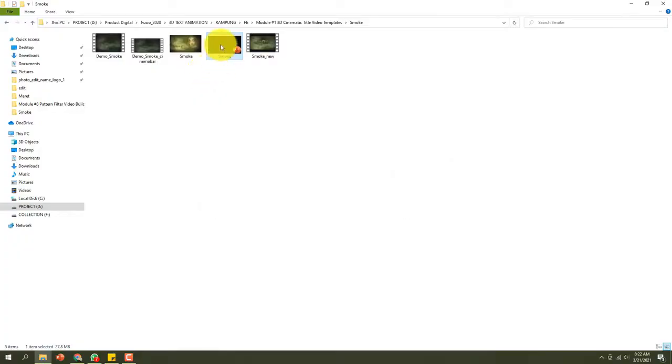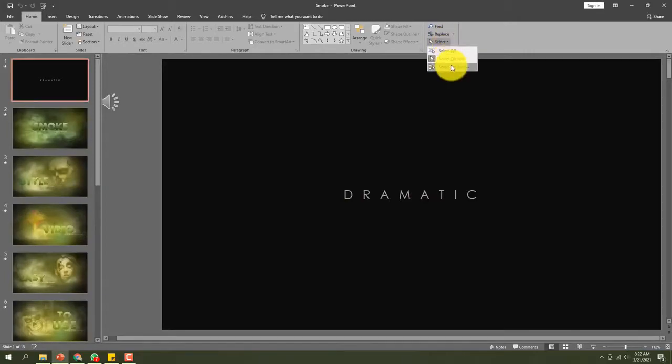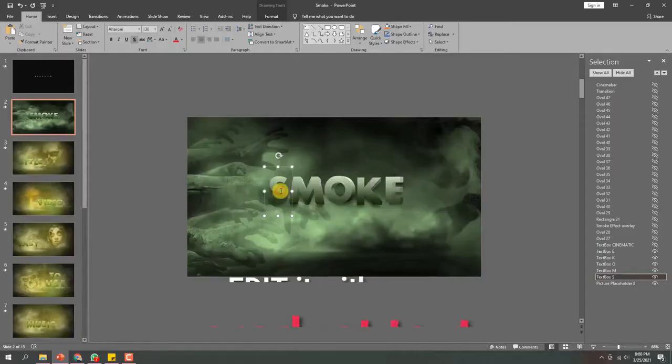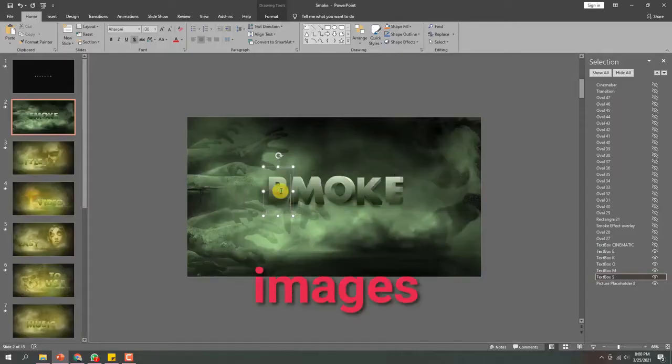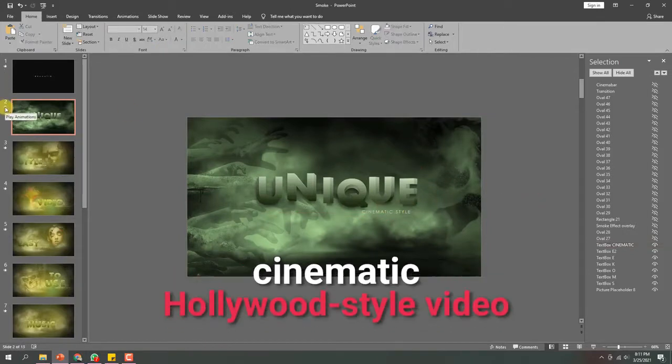Step number 1: Start Video Glories and select an astonishing video template with the most amazing design to market your product. Step number 2: Edit it with your product text and add your images, video, and/or audio to your chosen template. Step number 3: You are done — check out your own amazingly made, unique and original 3D cinematic Hollywood-style video.